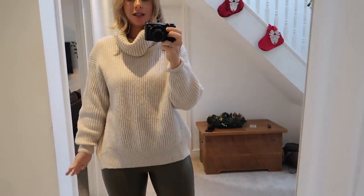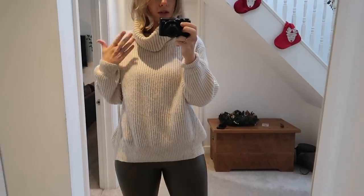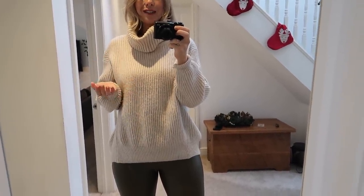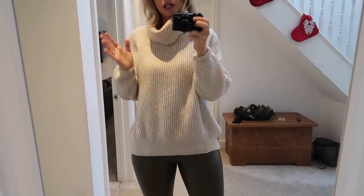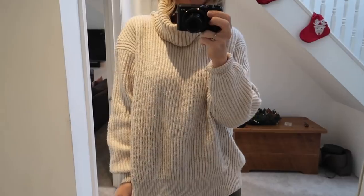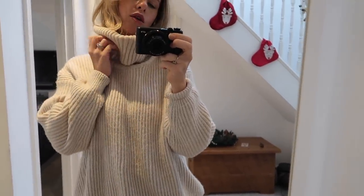Today I've got this chunky knit on — it's from M&S. I think most of my knitwear is actually from M&S; their knitwear is so so good. This is last year's but I'm going to try and find something similar and link it below. I'll do the same for everything I'm wearing because a lot of my clothes are older — I like to look after them and keep them for a couple of years. It's a chunky oatmeal-colour knit with a big roll neck.